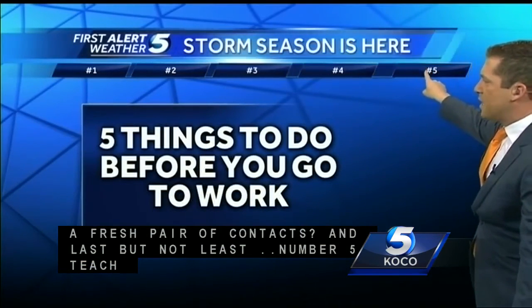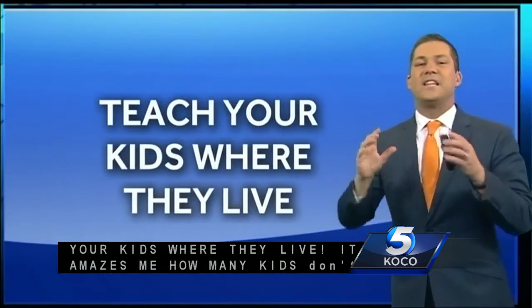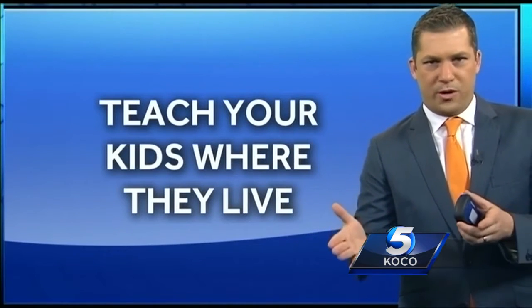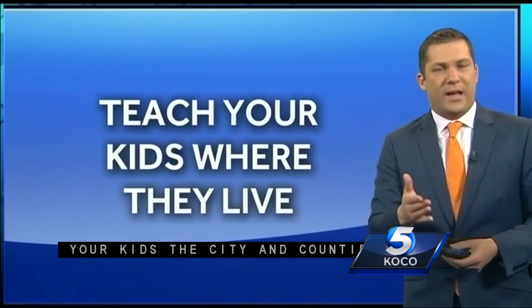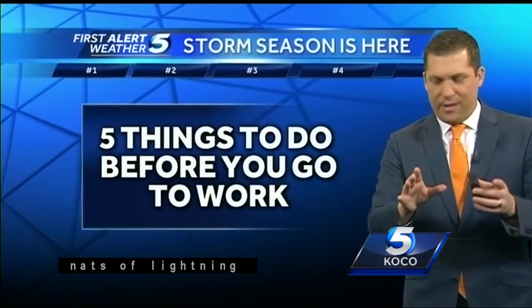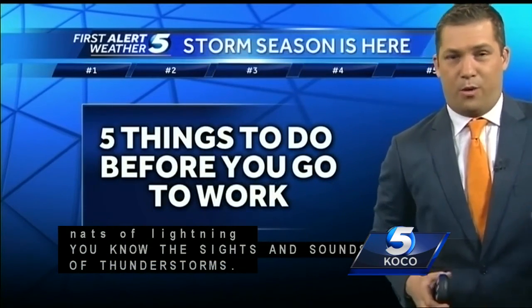And last but not least, number five: teach your kids where they live. Many kids get home right when storms are developing or even before storms develop, and it's amazing how many kids don't know what county they live in. So make sure that you teach your kids where they live. And that is five things that you need to do before you go to work on a storm day.